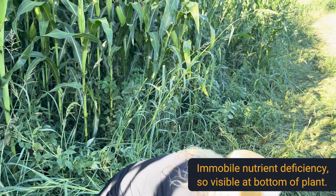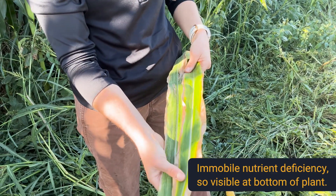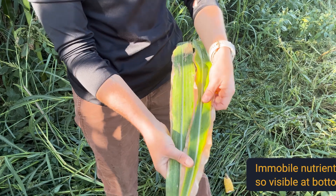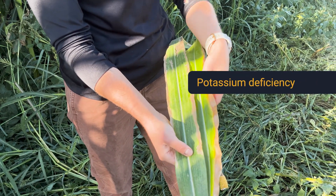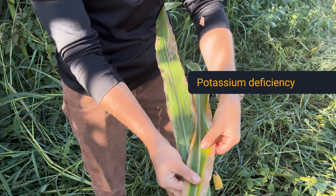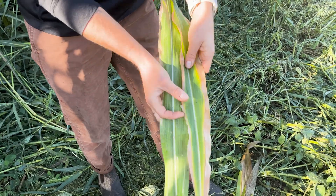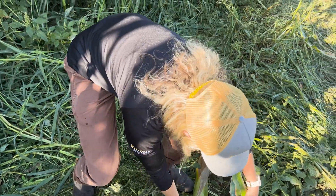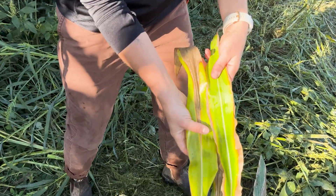Here's another one we spotted — this is quite a common thing you'll see at this time of the season. This is an example of a potassium deficiency that you'll see in the leaves. Again, these will be at the bottom of the plant. You're seeing necrosis and chlorosis happening at the edges of the leaves. So potassium versus nitrogen — these are probably the more common deficiencies you'll see at this time of year.